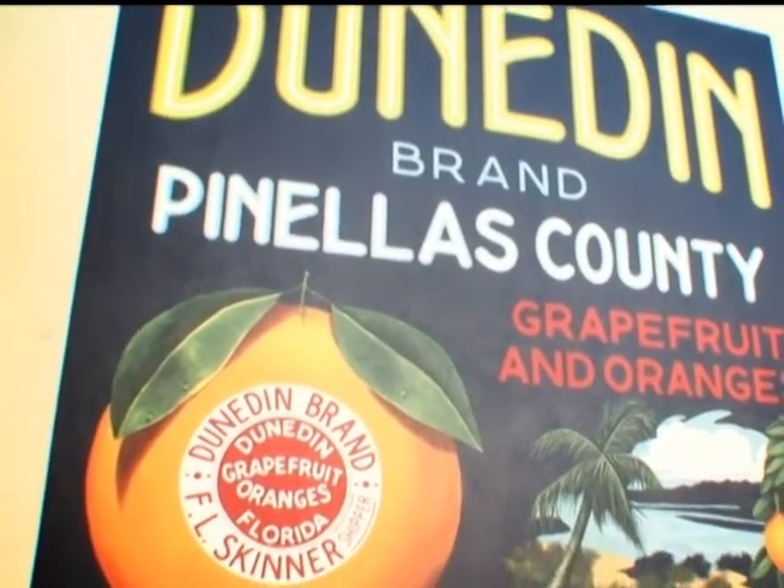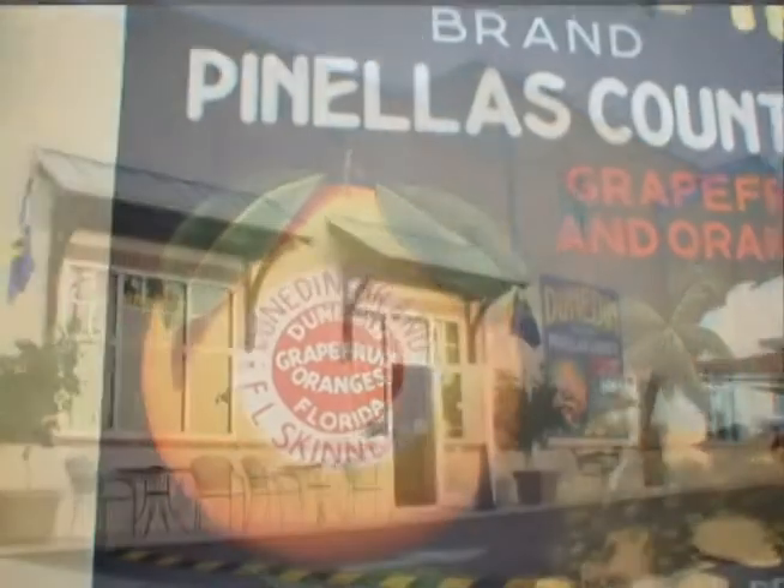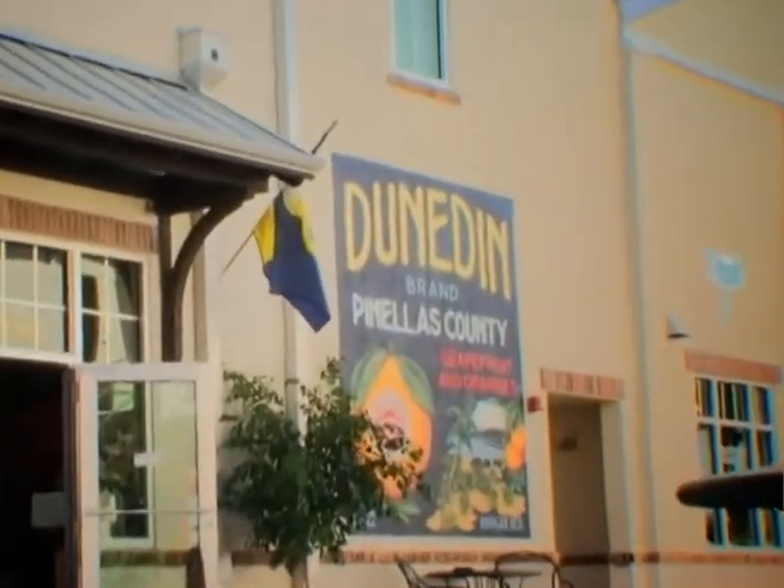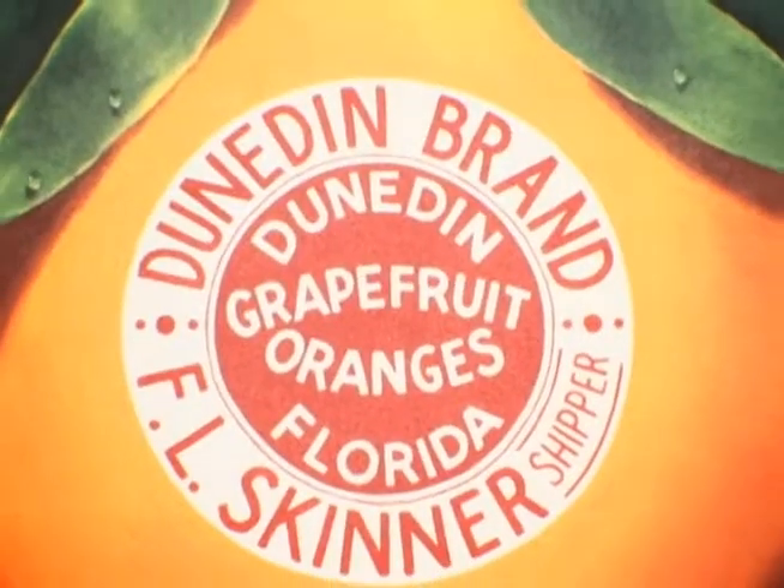A dream of mine was realized a few weeks ago when I finished this orange crate label here on the Sterling Commons building on 730 Broadway, Dunedin. This was a great and successful collaboration between the City of Dunedin and the Dunedin Chamber's Cultural and Educational Foundation. This is our first project and hopefully we'd like to see more of these.